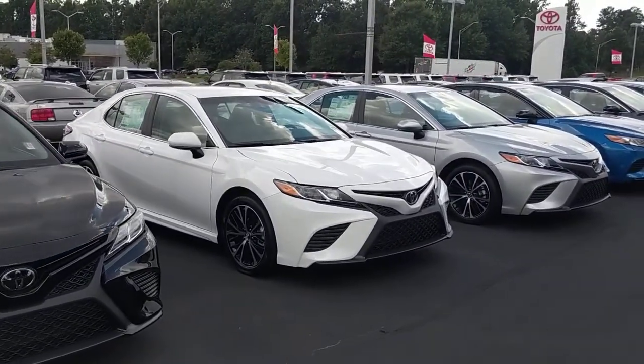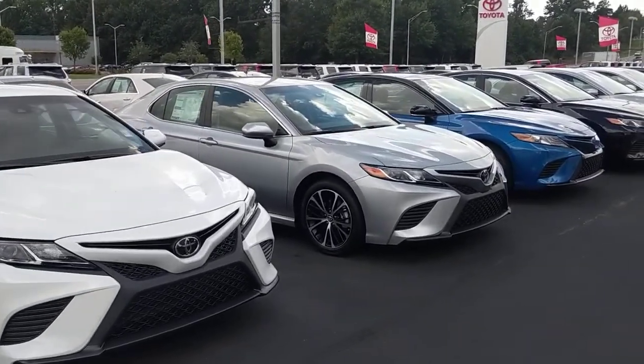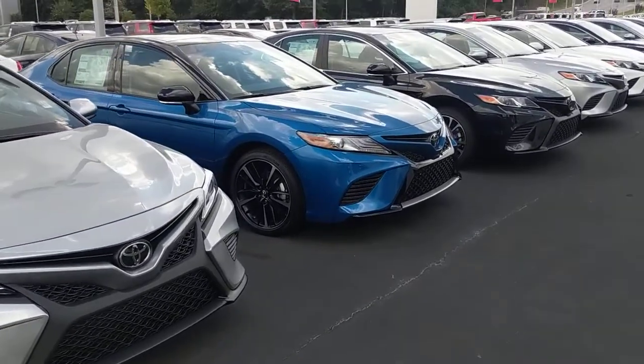We're constantly getting them in and out all the time, and we've got all sorts of colors: blue, silver, black, red, white, galactic, aqua, and gray.